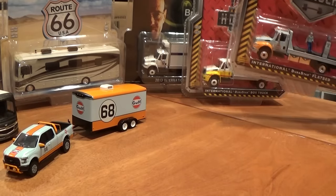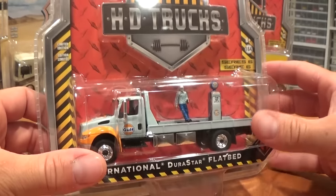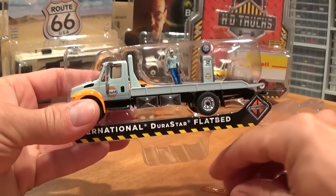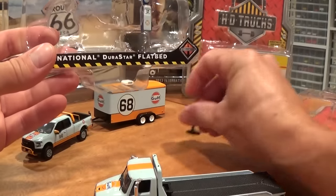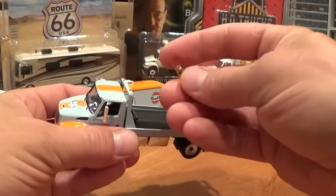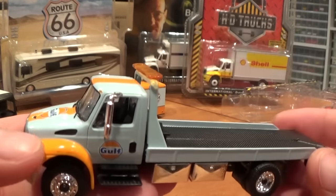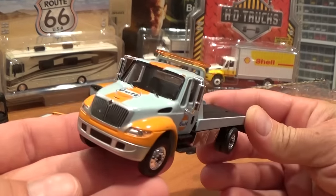Tying into Hitch and Tow Series 7 with the Gulf tampo truck, we've got the Gulf International Juristar flatbed. Let's get that one out of the package and put these beauties side by side. The packaging is really cool, but the best way to see these vehicles is out of the packaging in my opinion. It appears I may have knocked the light bar off the truck during opening — apologies for that. It should have had a chrome or gold light bar up on the roof. A little bit of glue will fix that, and one more reason to be really careful when opening your Greenlights, as these are collectibles, not toys.